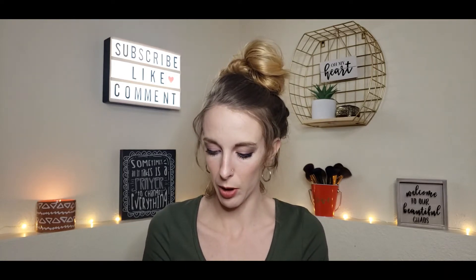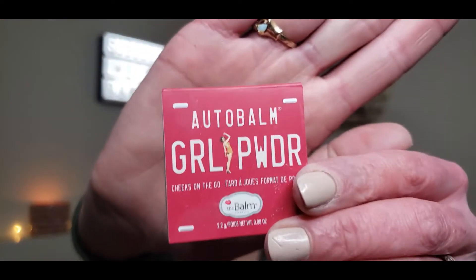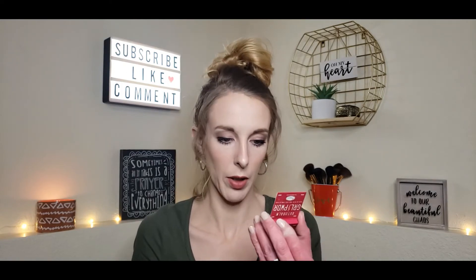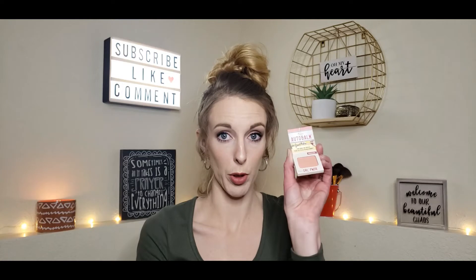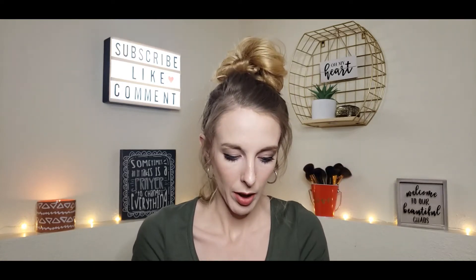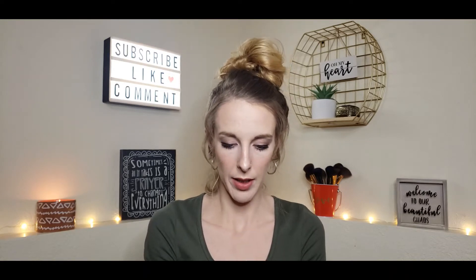Another add-on I got was the Autobalm Girl Power Cheeks on the Go — just a little tiny blush. It's really cute; I have it on right now. I think the shade is Houston. This is super cute, and for $2, I mean, come on. The last add-on I got was Dr. Frog Water Full Charge All-In-One — basically an all-in-one moisturizer. I've tried it for a few days and I actually really do like it. It soaks into the skin really well, and you can put it on right before makeup as a primer too. This was $2 as well.